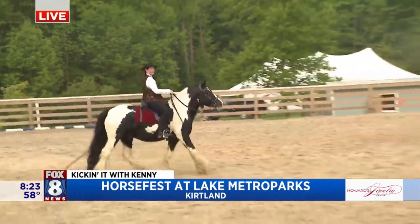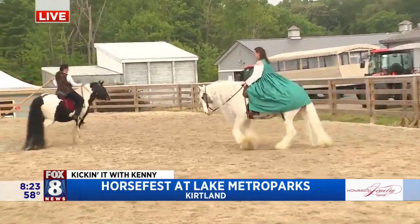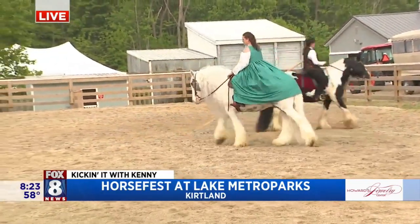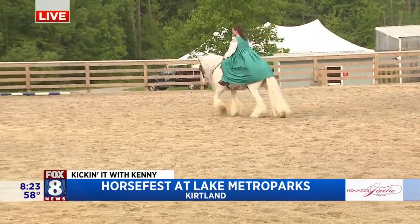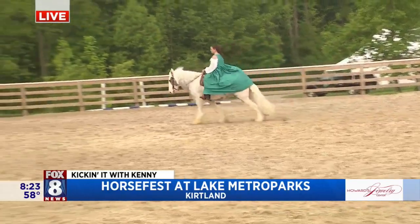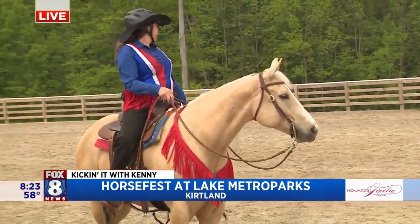Next we have our lovely Chelsea. She is riding her horse named Finley and she is a Renaissance maiden today. This horse is also a Gypsy Vanner. She has a beautiful long flowing mane that goes great with her dress — everything flows.